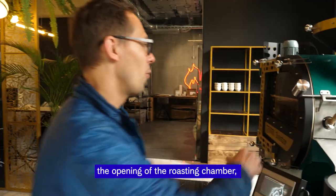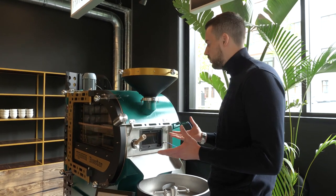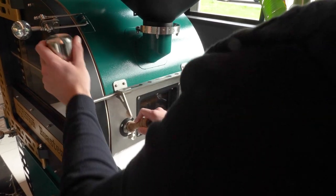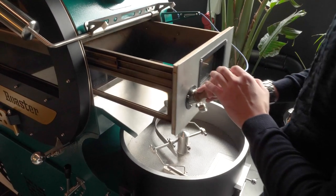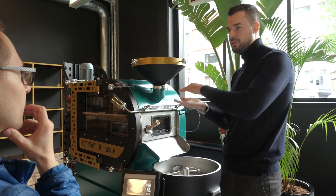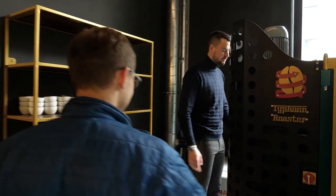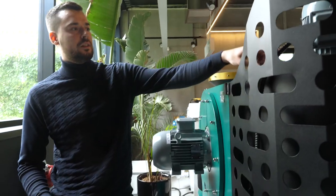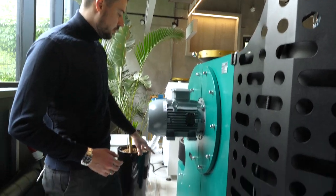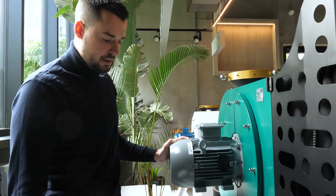The opening of the roasting chamber is very unusual compared to classic drum roasters, but it was the only design solution we could come up with: since the coffee is roasted in a horizontal chamber, there is no other way to unload it. At the back of the roaster you have all the motors — one for the roasting chamber and one for the external cyclone — plus two pipes that exhaust the smoke and chaff from the whole process.